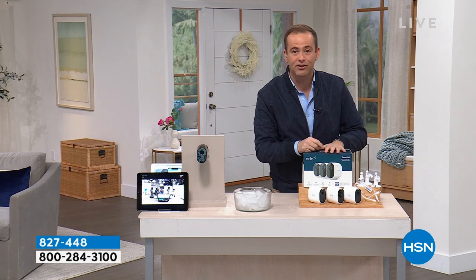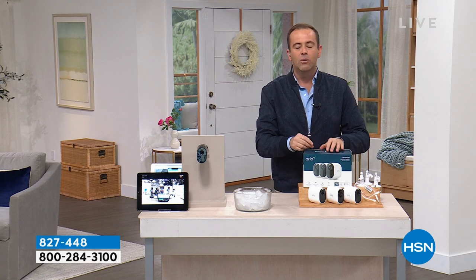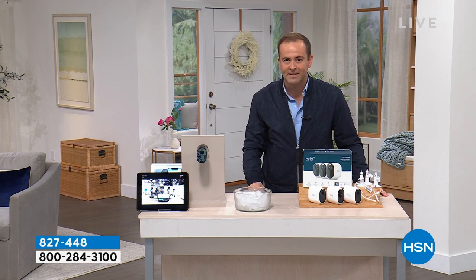There's no cables, color night vision, two-way talk so I can hear who's there and talk to who's there. We revealed the deal and it sold out in minutes — it was crazy.